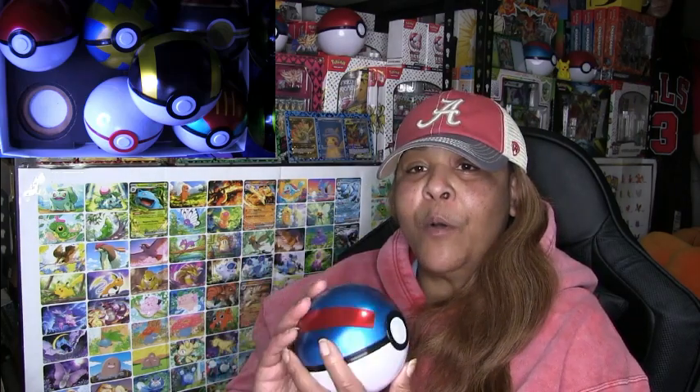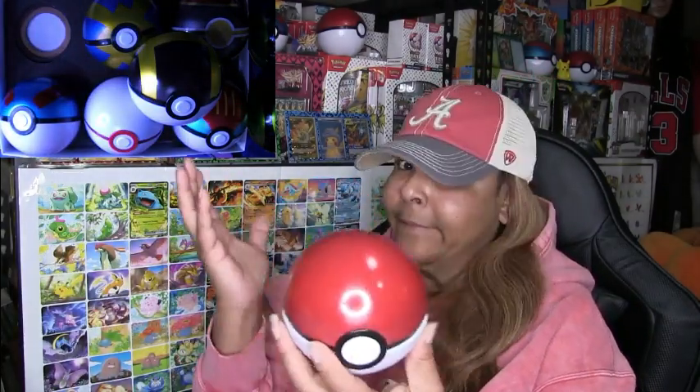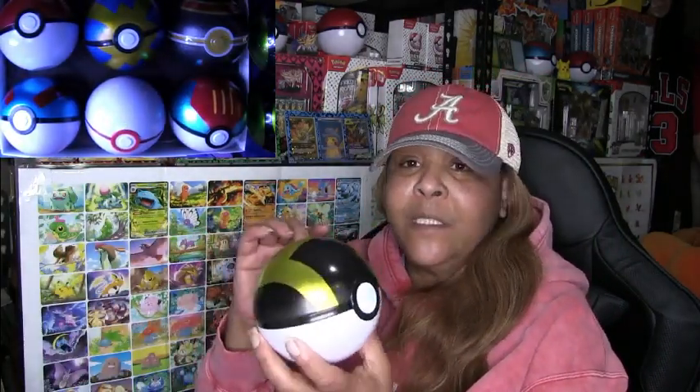I'm not exactly sure the name of these balls, but you can Google it — it's real easy to find out. This is the standard one you see all the time. The colors and the style you see everywhere, so it doesn't faze you when you see these Pokéballs.